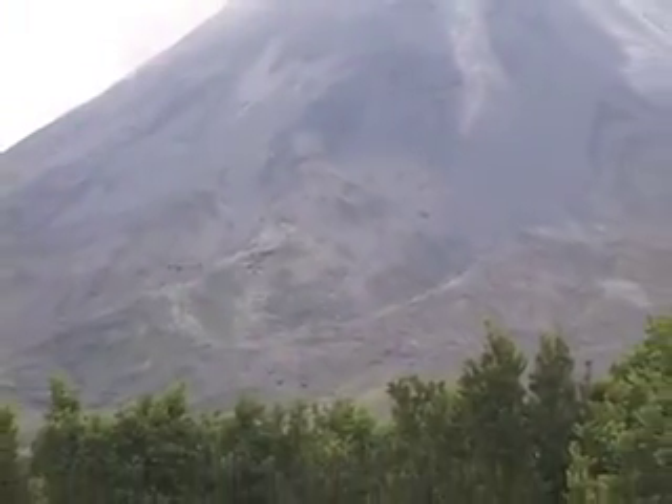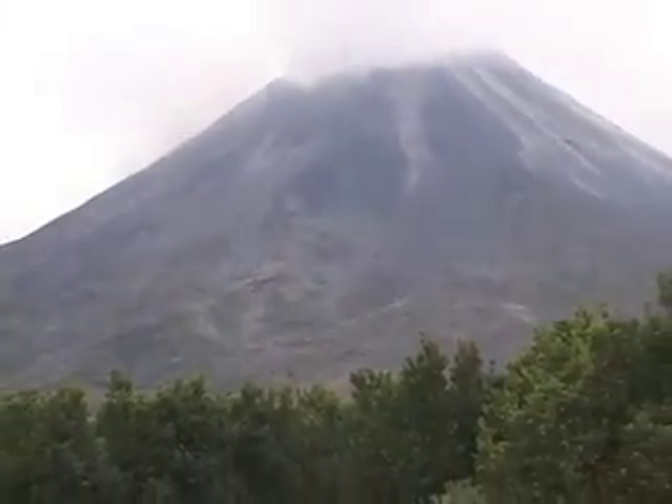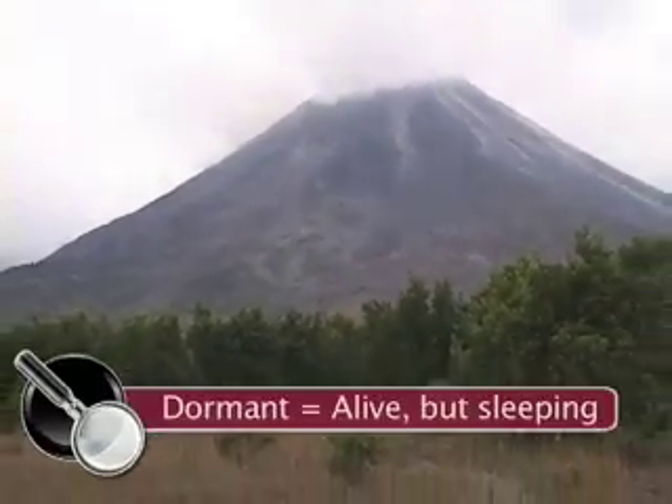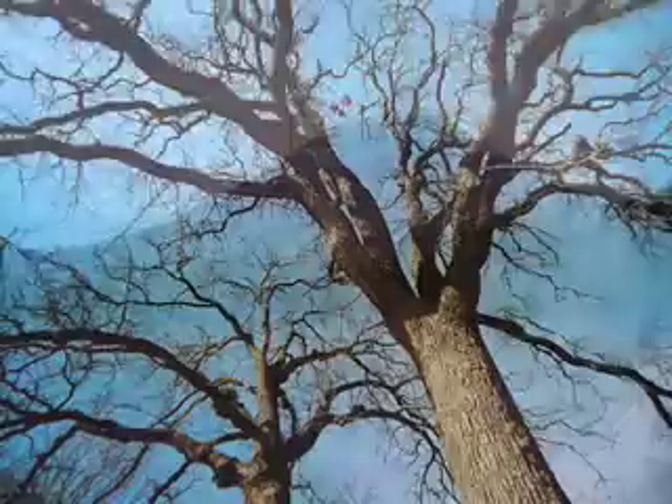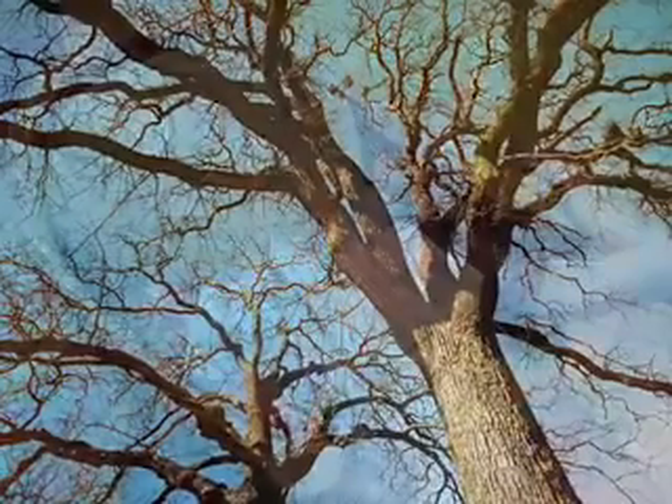Arenal was dormant for over 400 years. Do you know what dormant means? It means something that looks dead but is actually alive and just sleeping — like trees in winter, or my brother Will. Sleeping, but still alive.